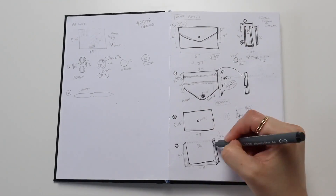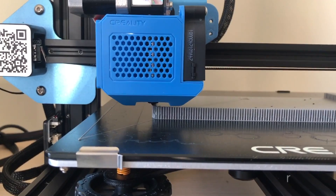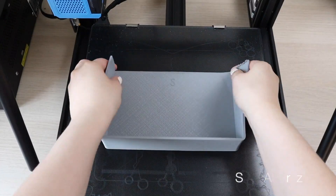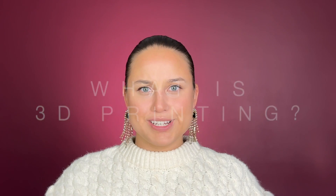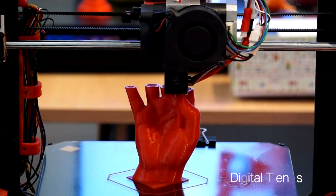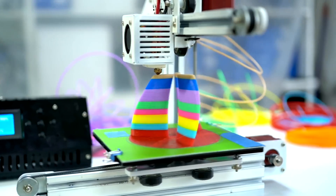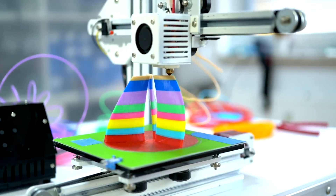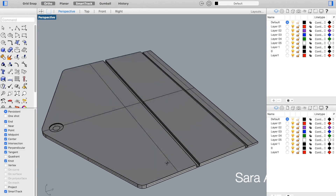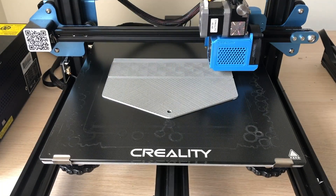Traditionally, fashion design involved sketching, pattern making, and manual prototyping, but with 3D printing we're stepping into the realm of limitless possibilities. So what is 3D printing? It is a process that creates three-dimensional objects by layering materials based on digital models. Designers use specialized software to craft intricate 3D models, which are then brought to life layer by layer through a 3D printer.